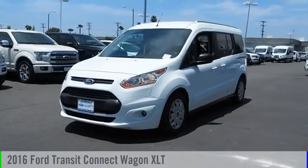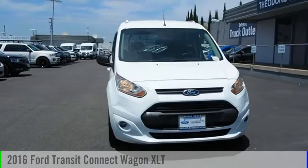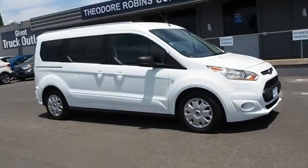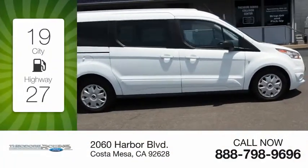Make a great choice today with the 2016 Transit Connect Wagon. This vehicle is powered by a front-wheel drive, four-cylinder, 2.5-liter engine. Great fuel efficiency saves you money by requiring fewer trips to the gas station.